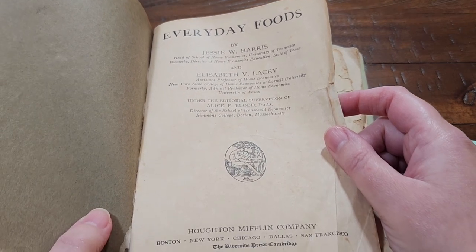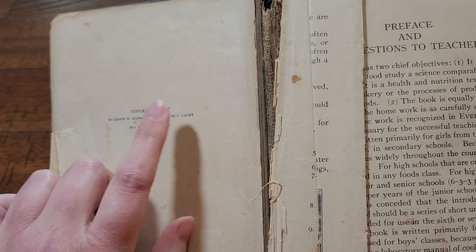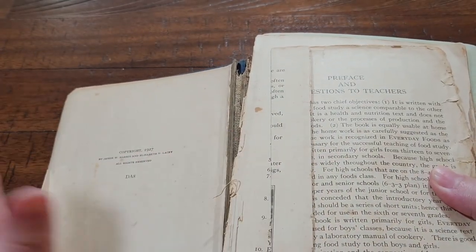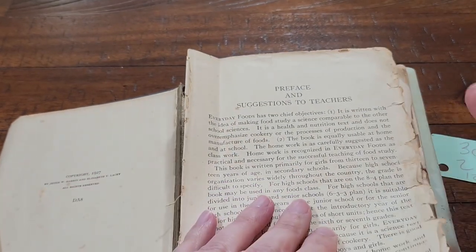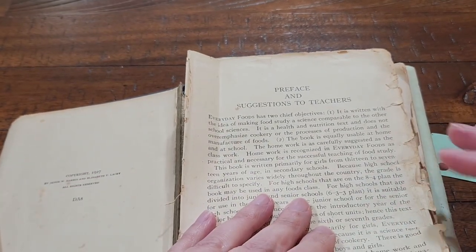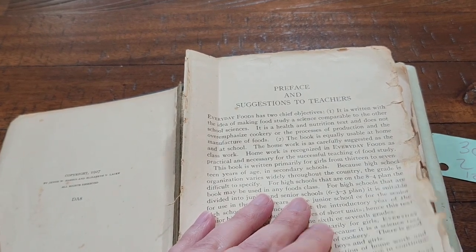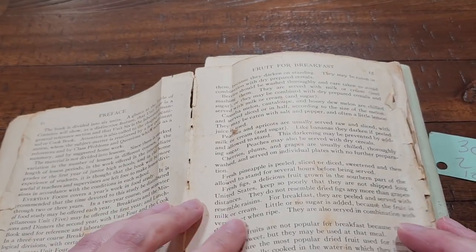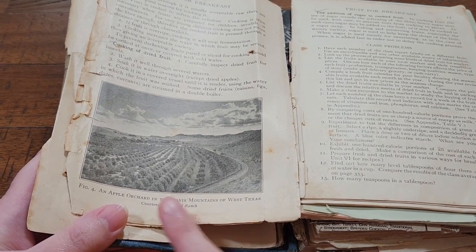Here is your title page, almost 100 years old. It is copyright 1927. My grandmother was born in 1914, so this would have been her high school textbook. The preface says that it was written as a food study, but also primarily for young girls to teach them pretty much how to cook and ways about the kitchen, because this is definitely a textbook as well as a cookbook.